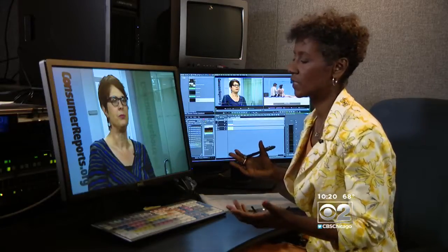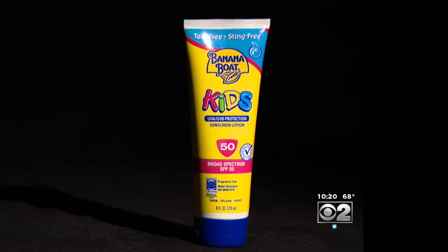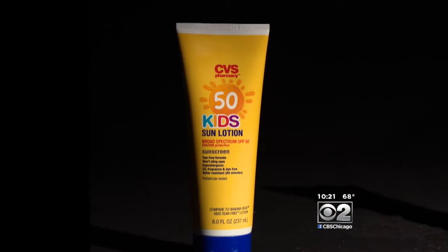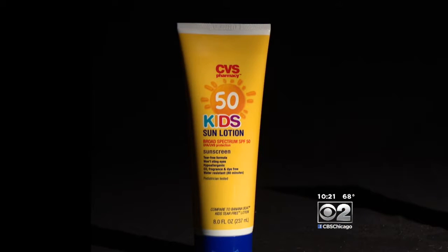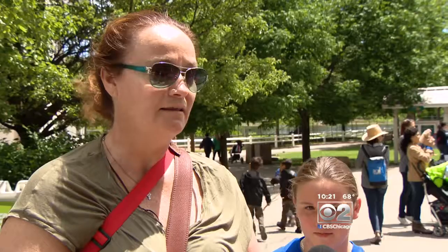What difference does that make? You run the risk that it may not protect you the way that you expect it to. The worst two were Banana Boat Kids Lotion SPF 50 and CVS Kids Sun Lotion SPF 50 — both tested at just SPF 8. It's disconcerting because I'm putting it on my children thinking I'm going to get the best sunscreen possible, affordable, and then it's not what it says it is.